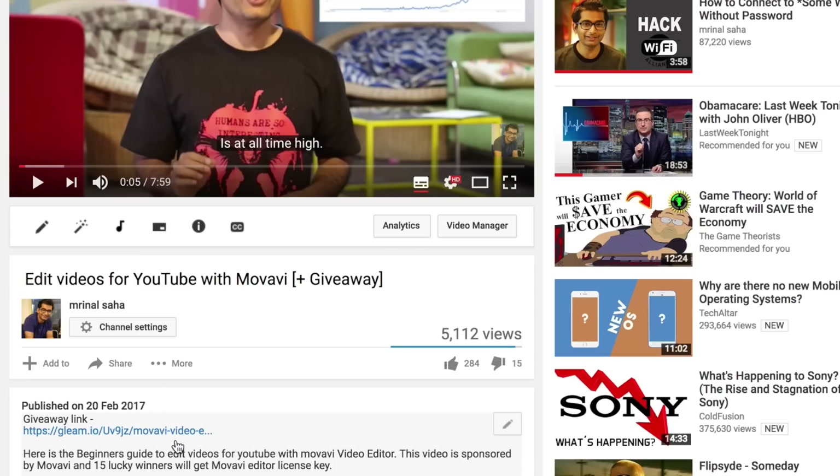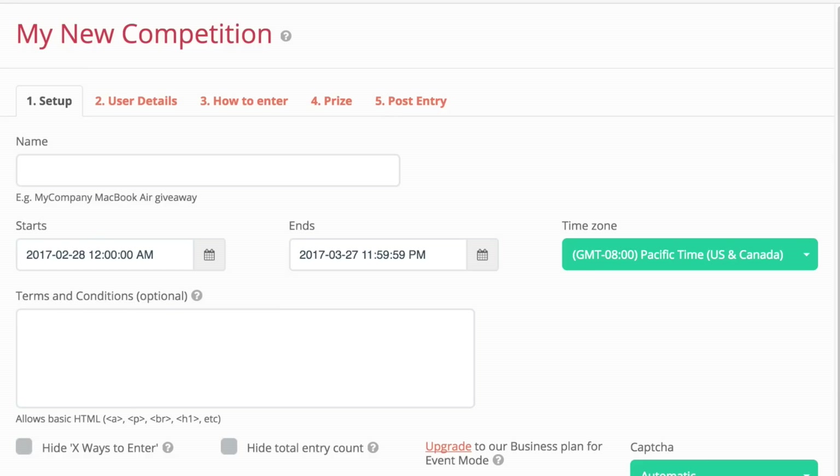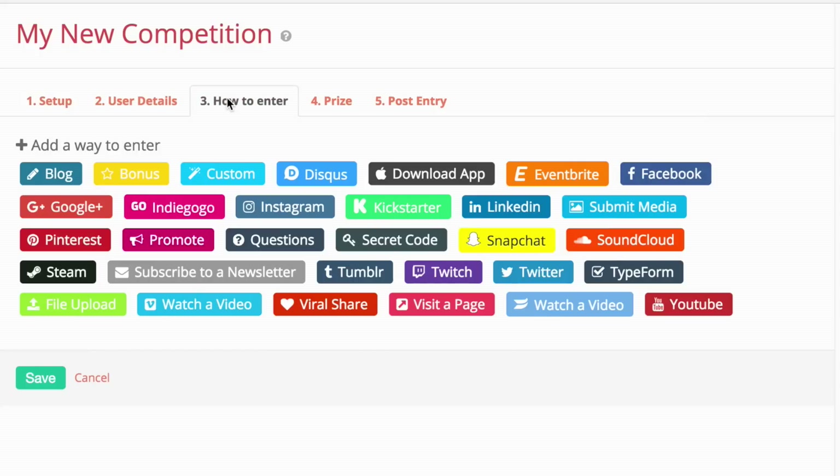One of the fastest ways to grow a YouTube channel is a giveaway, which you shouldn't do all the time, but every once in a while it's okay. Gleam makes hosting a giveaway a lot easier for creators and also unbiased for subscribers. The way it works is you create a contest and share it with your audience.